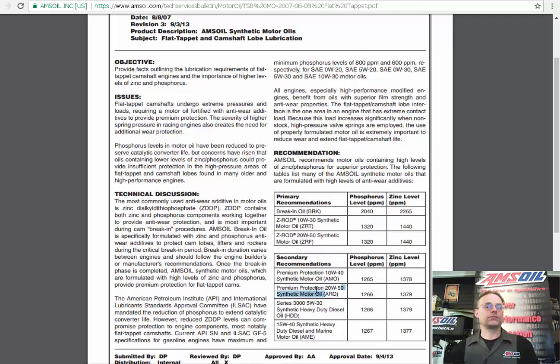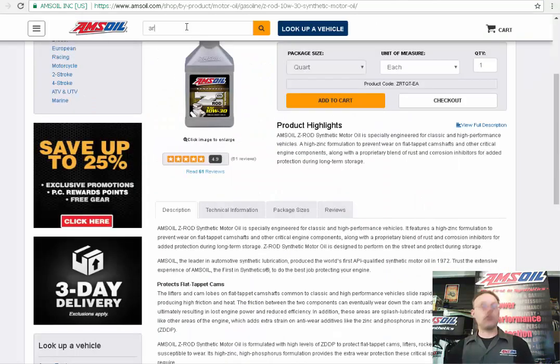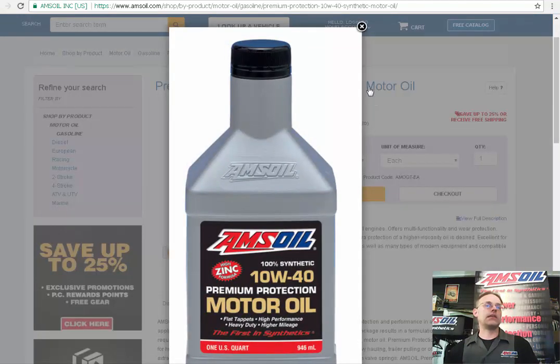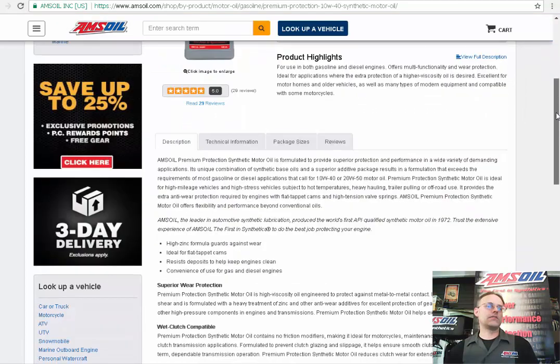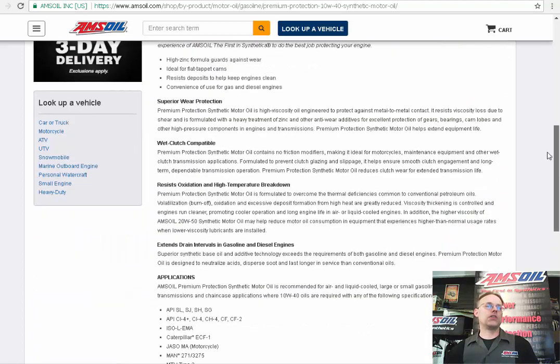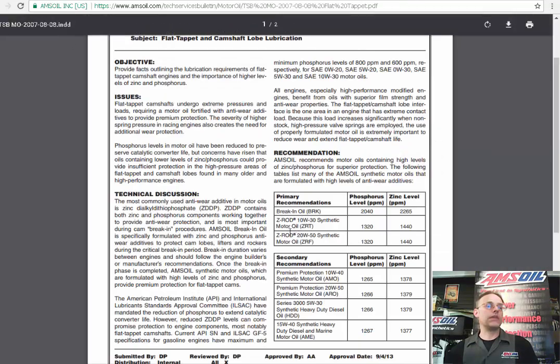These two products — the AMO and the ARO — the ARO is the original AMSOIL product. High zinc, no reason to add any additives. You get what you're looking for. This is a modern equivalent of the original, but a lot of customers want to run a 40-weight, and a lot of those cars required a 40-weight.